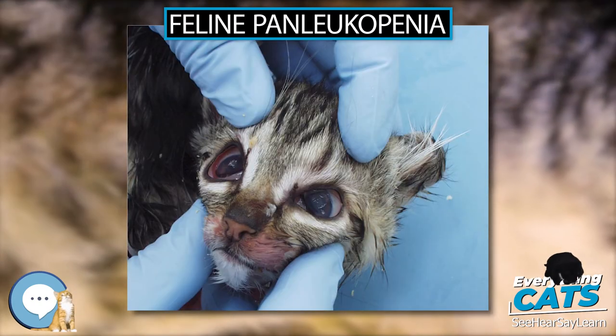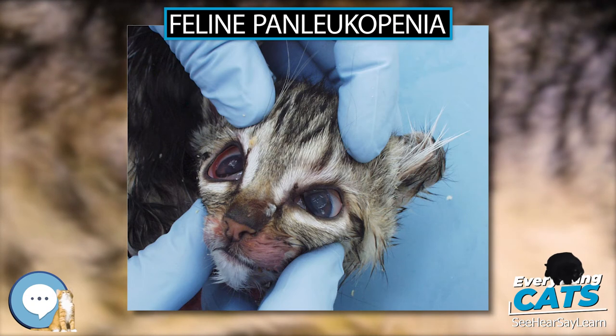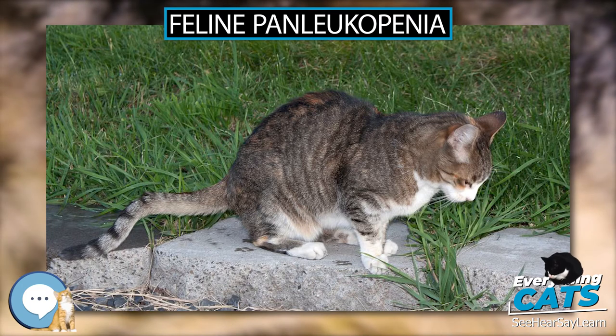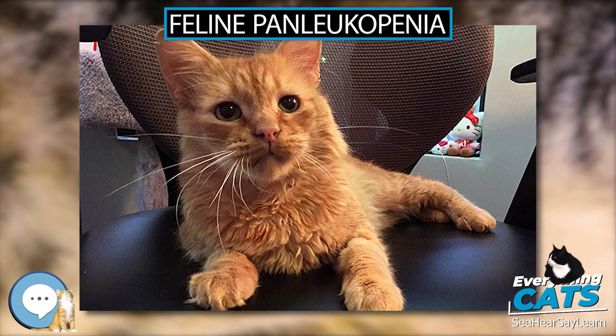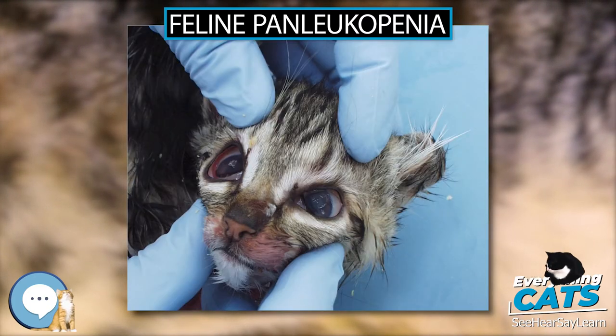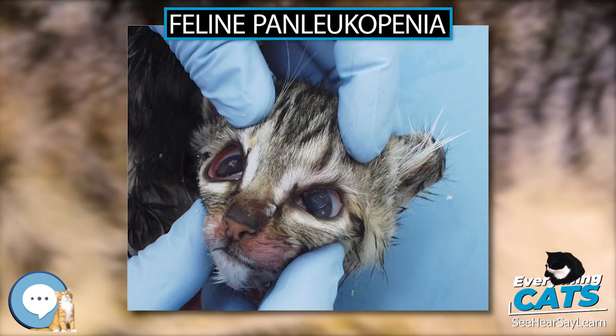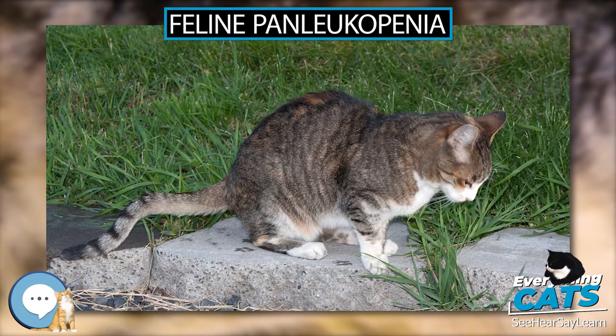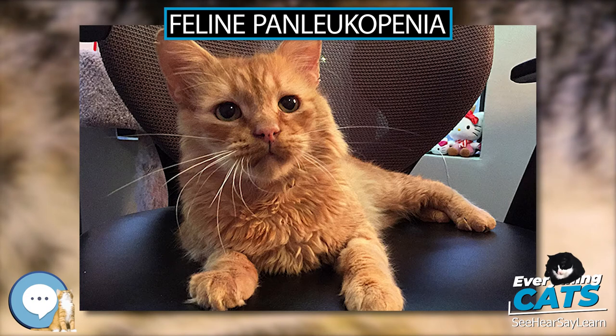Other signs include fever, loss of skin elasticity due to dehydration, abdominal pain, sternal recumbency with splayed legs and head droop, and nasal discharge and conjunctivitis. Cats may sit at a water bowl but not drink. Terminal cases are hypothermic and may develop septic shock and disseminated intravascular coagulation. Infection in pregnant cats can result in fetal resorption, mummification, abortion, or stillbirth of neonates.